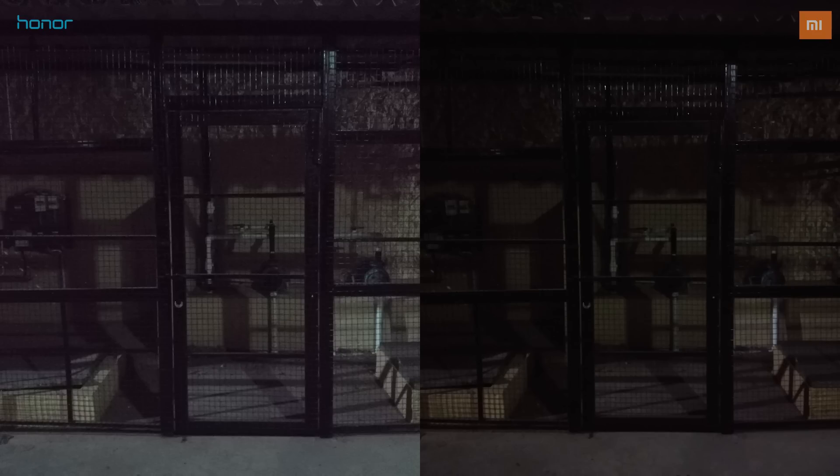Coming to images clicked under low light, not much to say here — the difference is quite obvious. The 6X has a larger 1/2.9 inch sensor and 1.25 micron sized pixels. Added to it, the ISO goes up to a whopping 5000, making the images look a lot brighter and sharper than those shot with the Redmi Note 4.